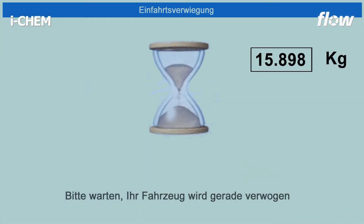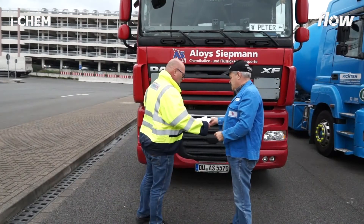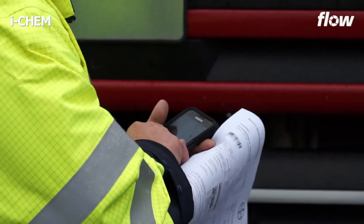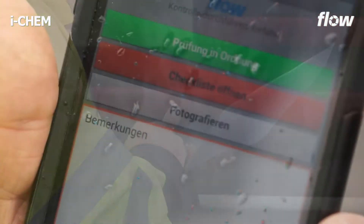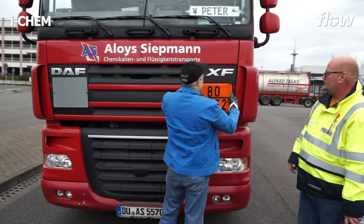The entrance weighing is performed simultaneously. In the next step, the safety and dangerous goods checks are conducted on the spot at the truck with electronic checklists on handhelds, and the results are archived electronically in real time.